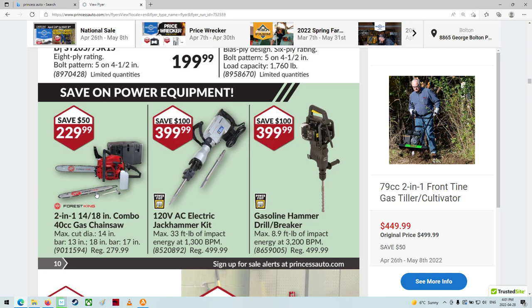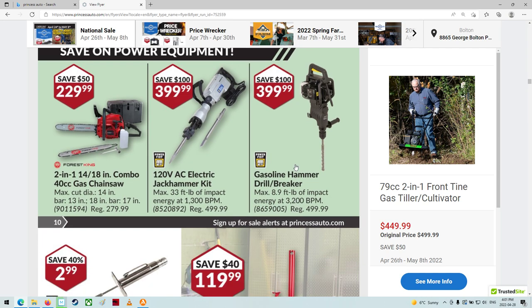There's a nice jackhammer — $399, $400. Wow. The gas-powered one, driller and probably breaker. Same price.